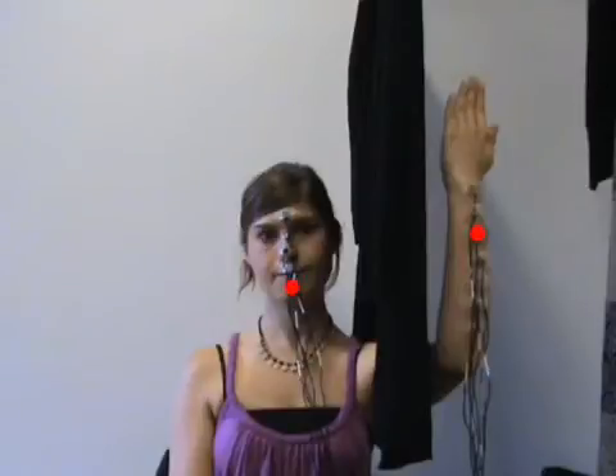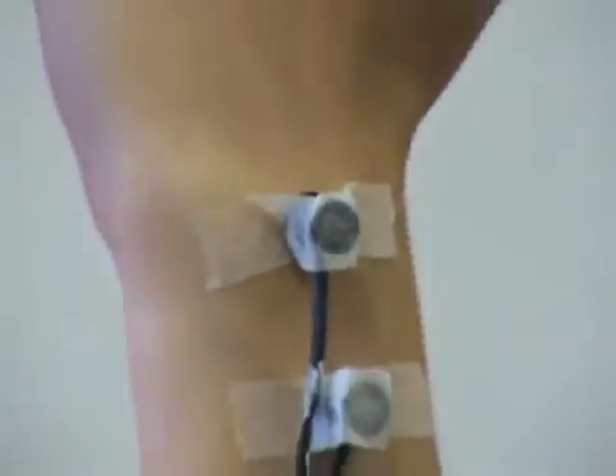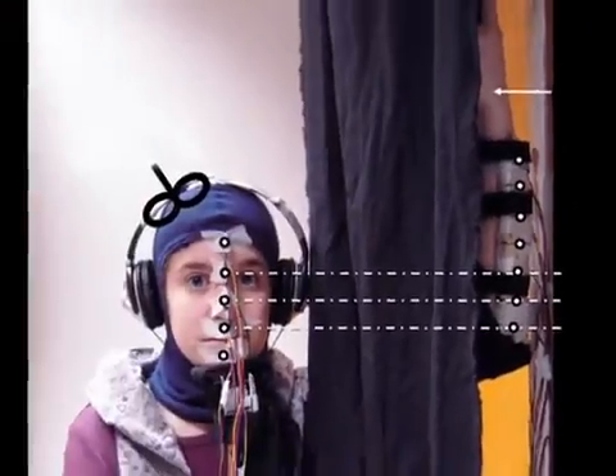To do this, the subject needs to combine information about where on their arm they were touched and also information about where their arm was vertically in space.